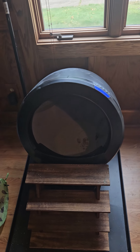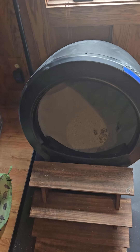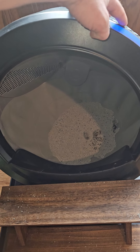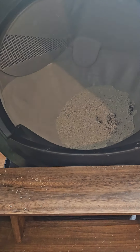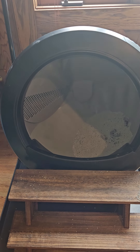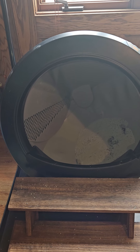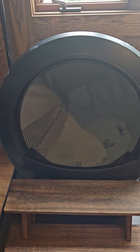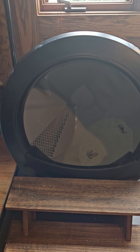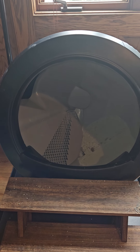This is the Litter Robot 4 by Whisker. Just a quick little demonstration of how it works. I'm just gonna cycle it. Now it'll automatically run by itself after the cat comes out. It'll stop automatically if the cat goes in. It does some awesome things like it registers your cat's weight and provides that information for you on the app.